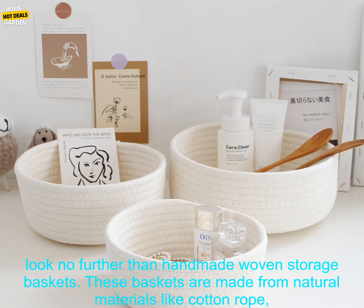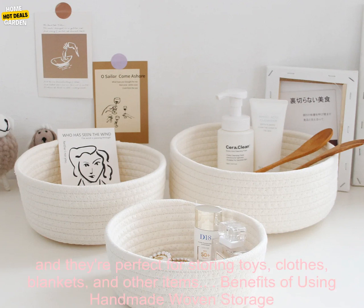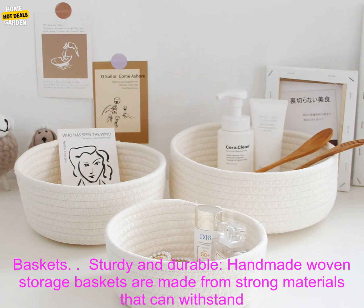Benefits of Using Handmade Woven Storage Baskets. Sturdy and Durable: Handmade Woven Storage Baskets are made from strong materials that can withstand everyday use. They're also water-resistant, so you can use them in any room of your home.